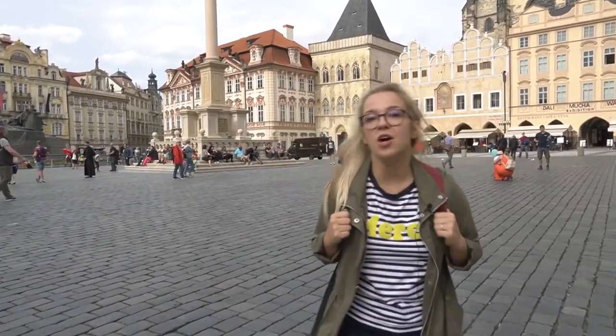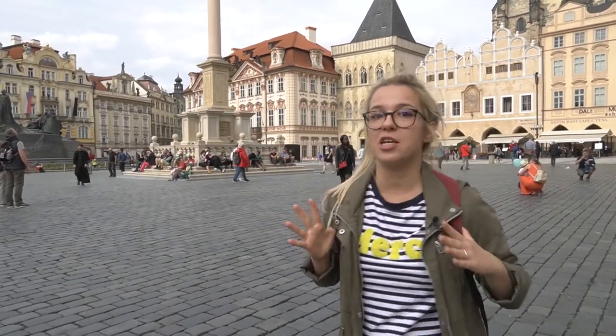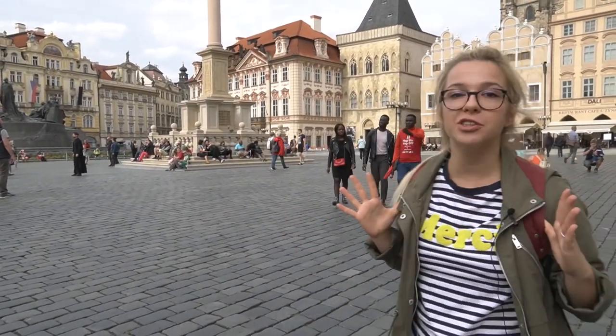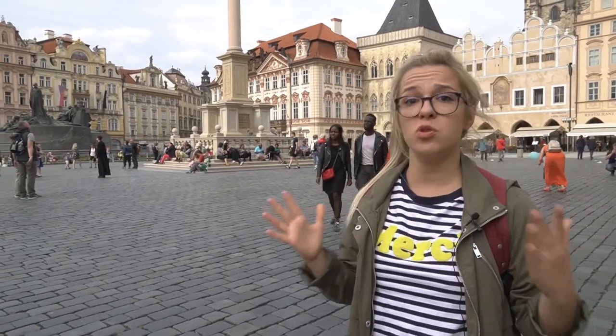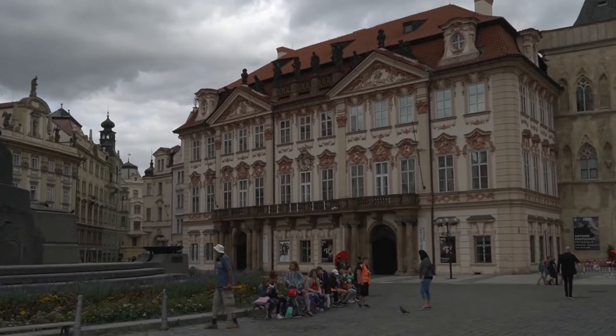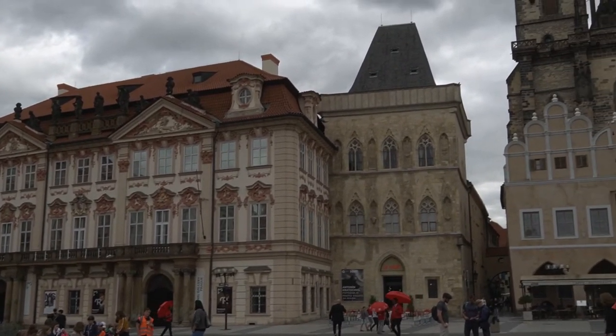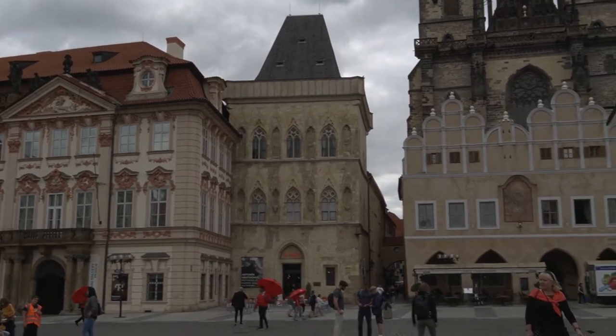We are right now in the middle of the Old Town Square — this is the heart of the city of Prague. We jokingly call it our biggest open-air museum, because look around, you will see many buildings all in different architectural styles. We have Baroque, we have Gothic, we have Renaissance — we have everything here.